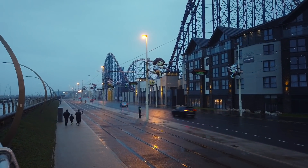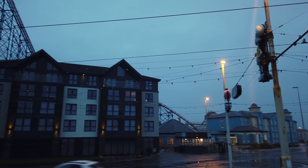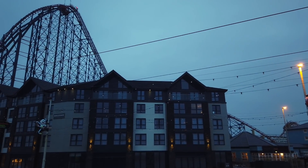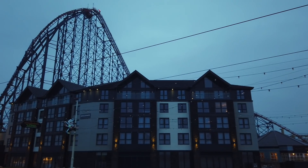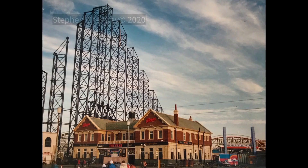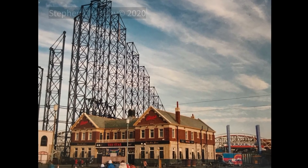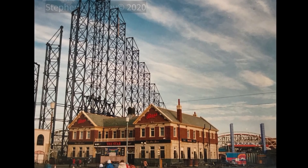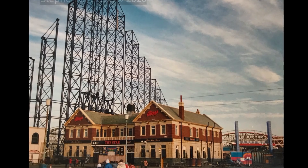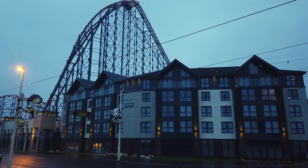Looking towards the Boulevard Hotel here at the south end of Blackpool Pleasure Beach — this was completed in early 2020, and you can see the Big One roller coaster towering up behind it. This was actually where the Star pub used to be. I've got a photograph of it that I took back in 1993. So there you go — the Star pub, and now there's this new hotel in its place.